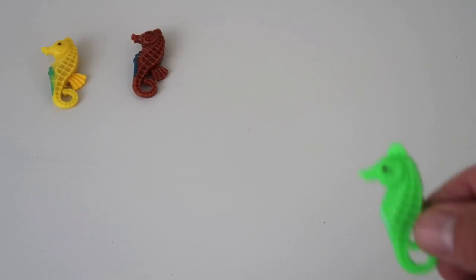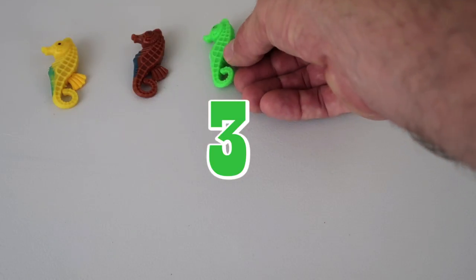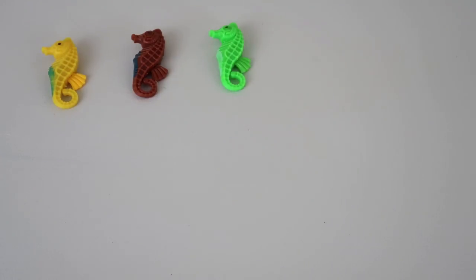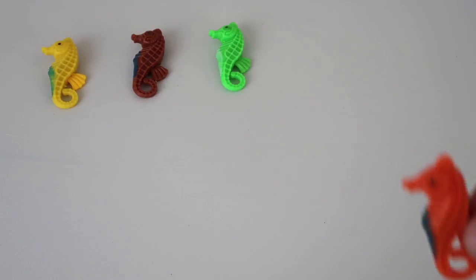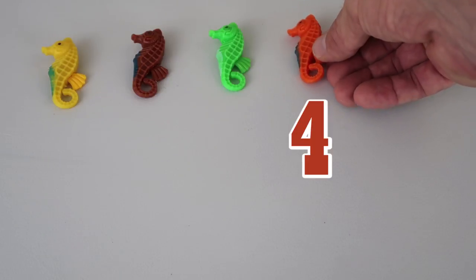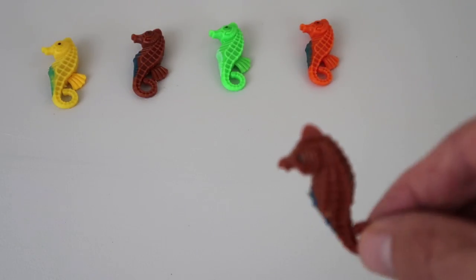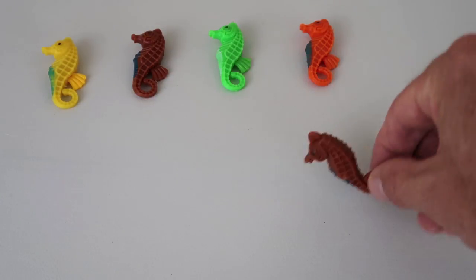And we have a green seahorse, he's number 3! Yes! We have an orange seahorse, he's number 4! We have a brown seahorse, he's number 5!